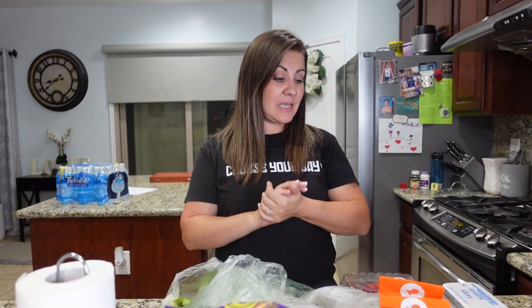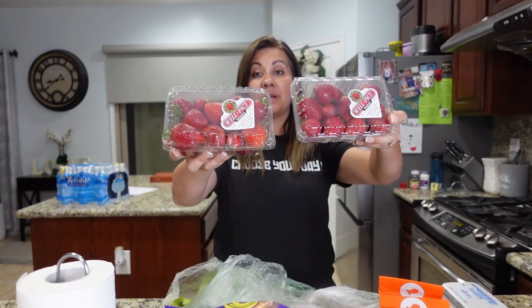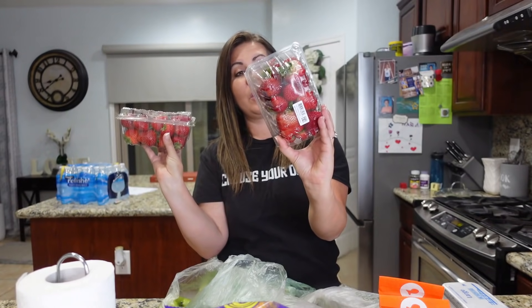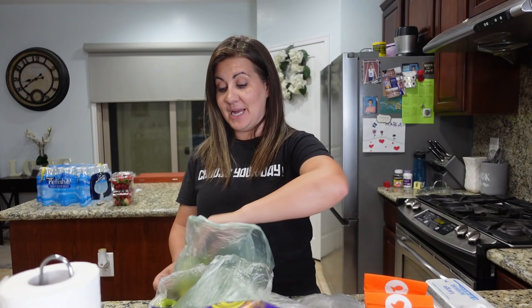First up, let's start with the produce. We are always having to go to the store and get more produce during the week because we just go through it so fast. We grabbed some more produce for their lunches or after school. We got some strawberries — these were on an awesome deal, 97 cents — and they actually look pretty decent. We also got some bananas.